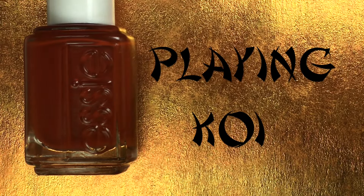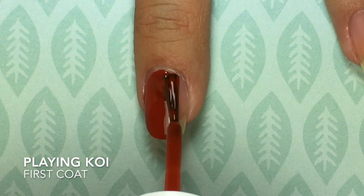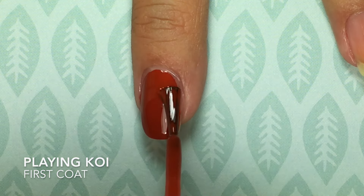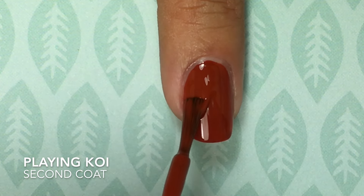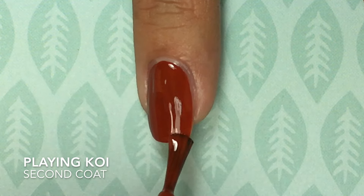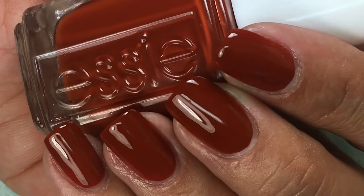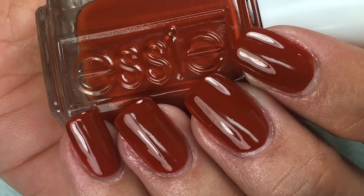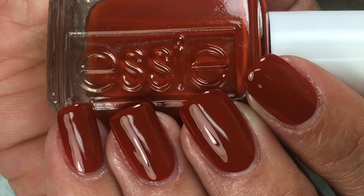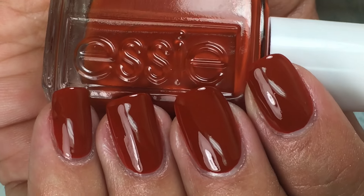Coming up is Plain Koi, and this is a rustic burnt orange crelly. Look how beautiful this polish applies — it really went on like a dream, smooth as butter, two easy coats to reach opacity. To me, this is the epitome of fall. It's such a rustic, orangey tone. It reminds me of falling leaves, which I never see in Miami, but I can see them in pretty pictures. I love this tone.